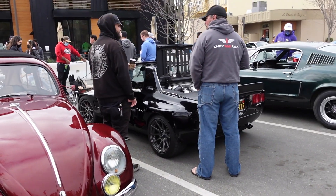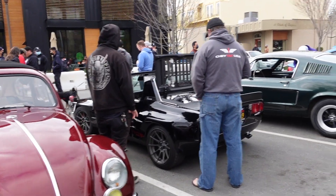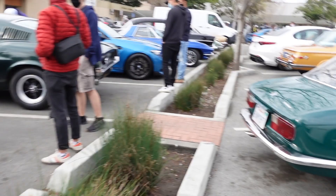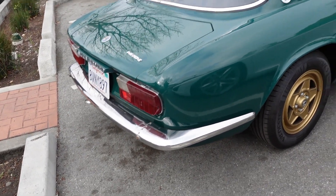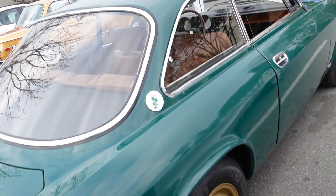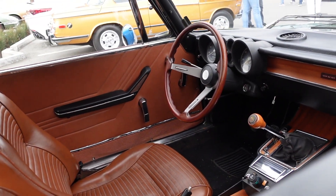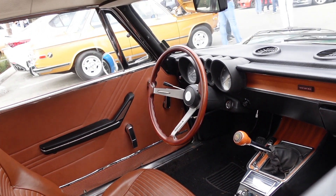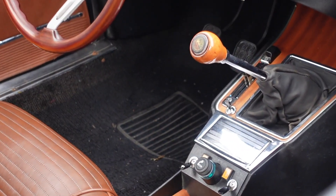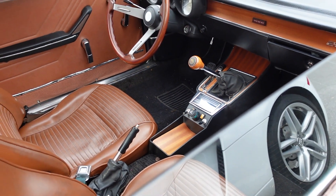We've seen this one before. This has a Civic Type R — I don't know if it's Type R, but it has a Civic engine. The Mustang. Alfa Romeo. Beautiful. Like the gold wheels. Look at the interior. Very nice. Old school little cigarette lighters, if you're old enough to remember.